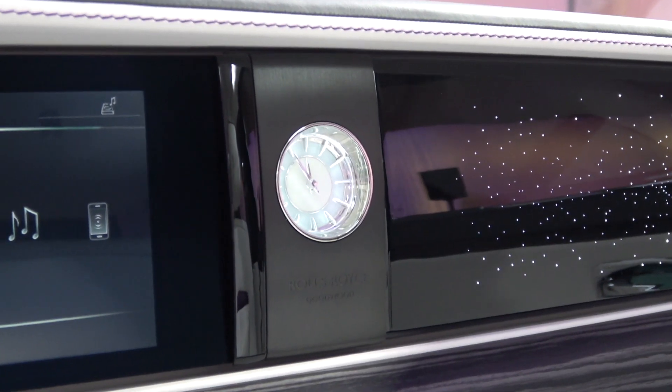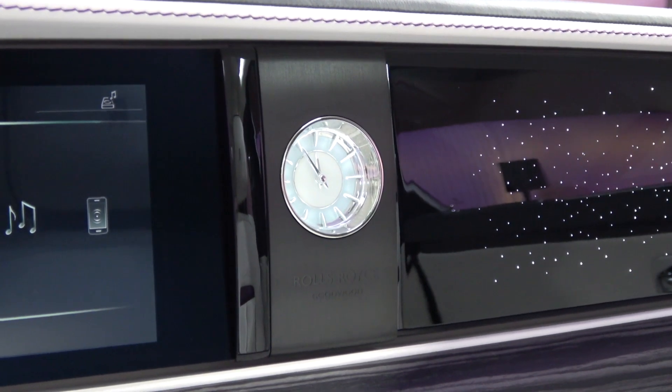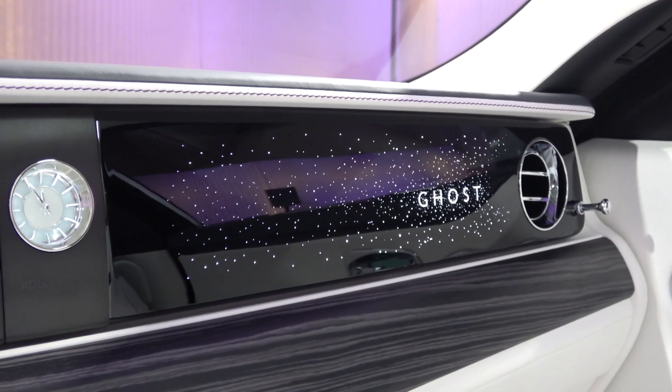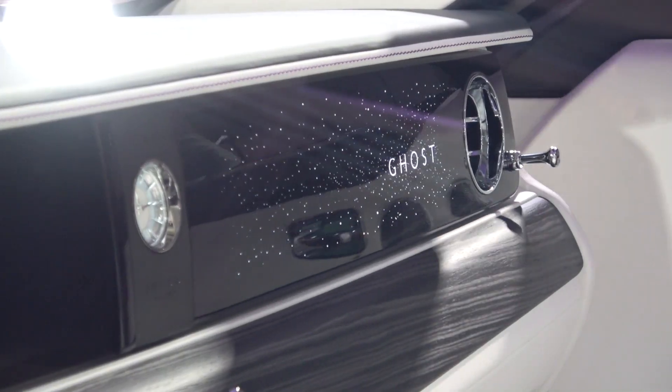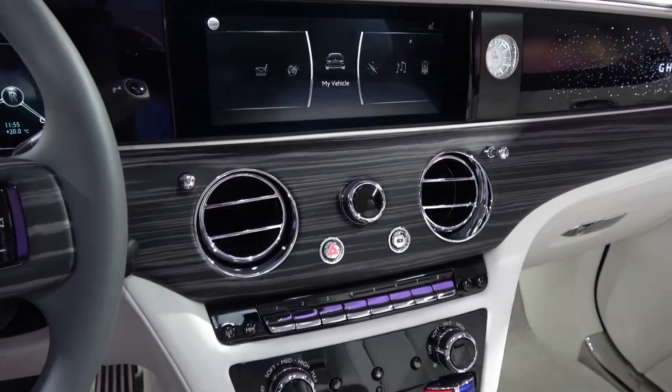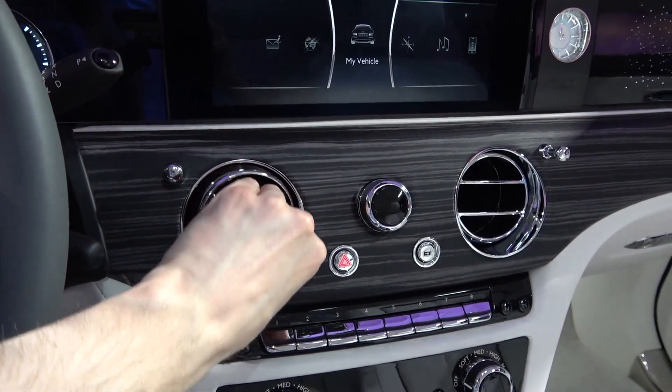To the right of the screen is the analogue clock, finished here in the Indulge option — two other aesthetics are also available. To the clock's right, we find the new illuminated fascia option, that is crafted from over 850 individual stars placed into the piano black fascia. Moving back to the centre, we come to the dual manually adjustable air vents.